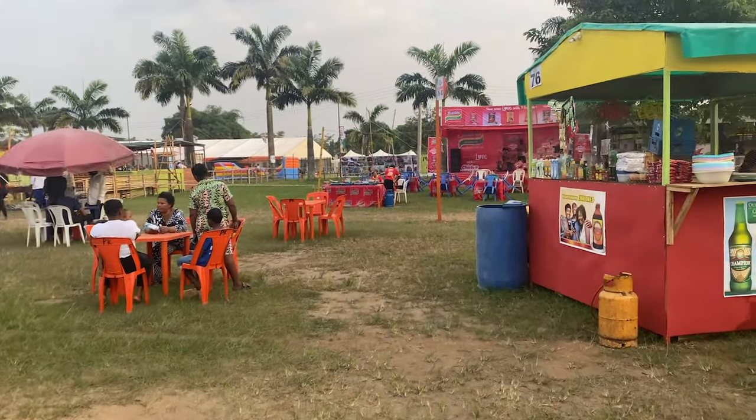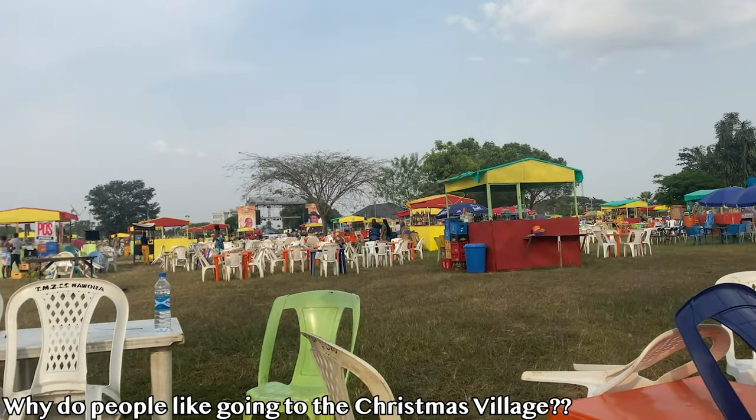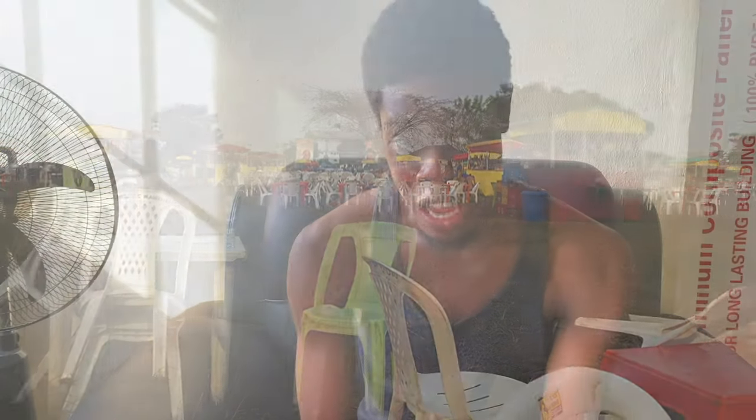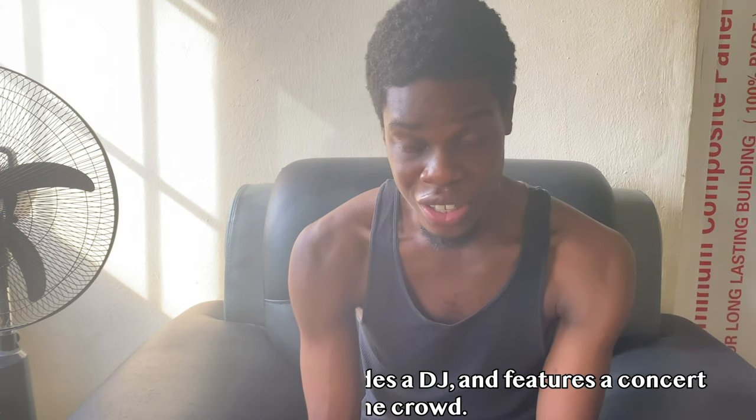Besides the food, why do people like coming to Christmas Village every year? It's a great place to come and have a nice time with your friends and family. There's also a huge DJ set where you can listen to music — it's a really nice place. There are also concerts there too. If you go at night, you can possibly experience a live concert.